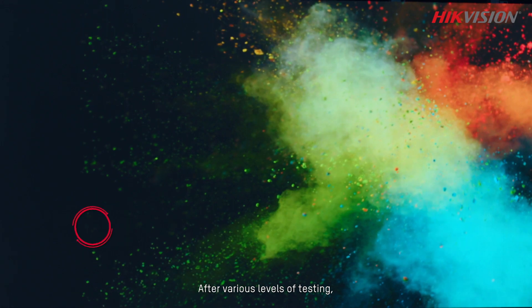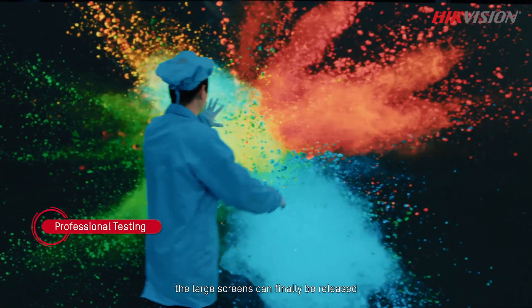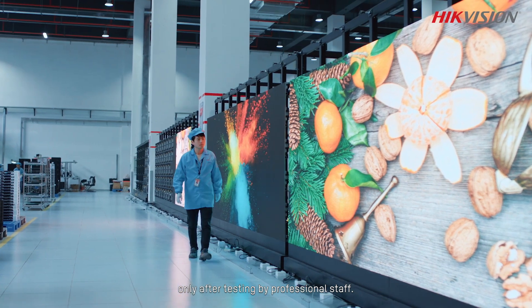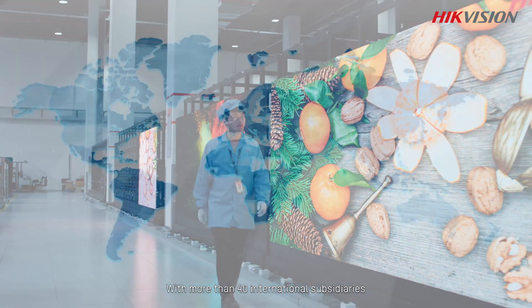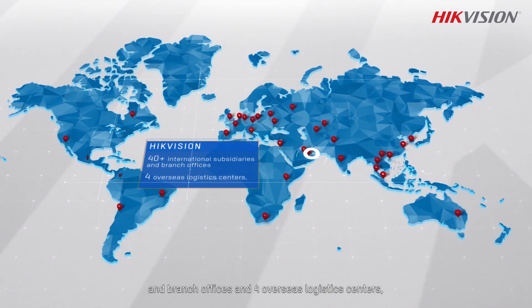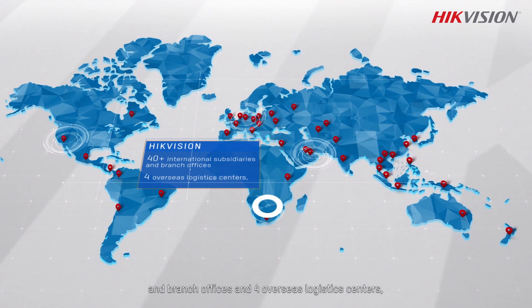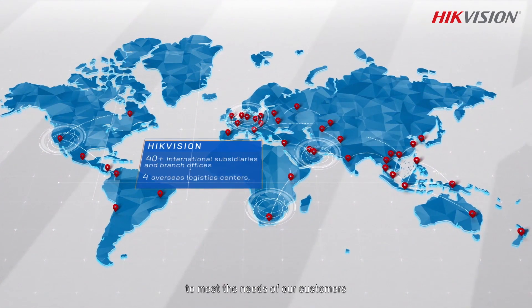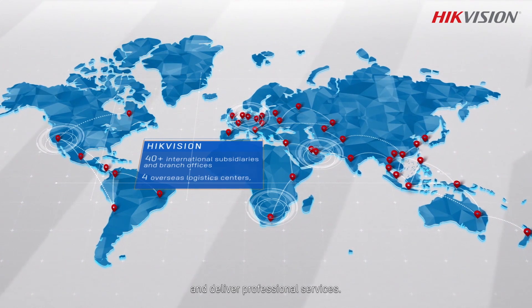After various levels of testing, the large screens can finally be released only after approval by professional staff. Hikvision.com — with more than 40 international subsidiaries and branch offices and four overseas logistics centers, Hikvision always takes quick responses to meet the needs of customers and deliver professional services.